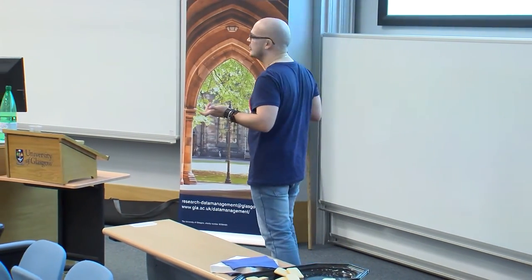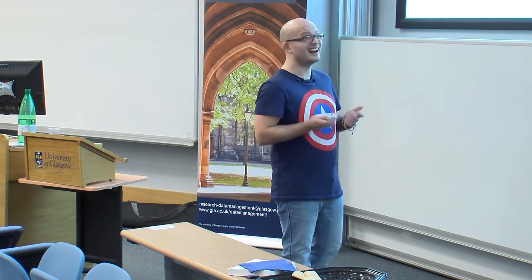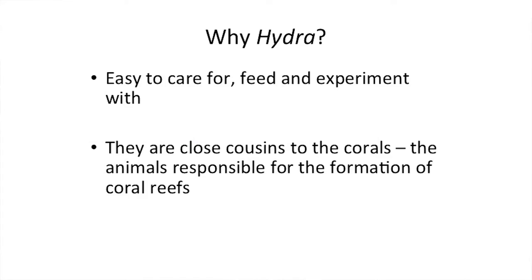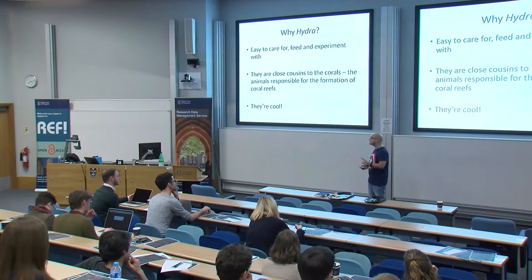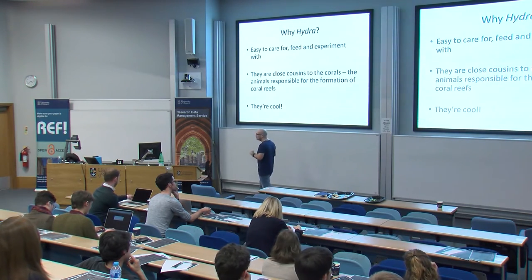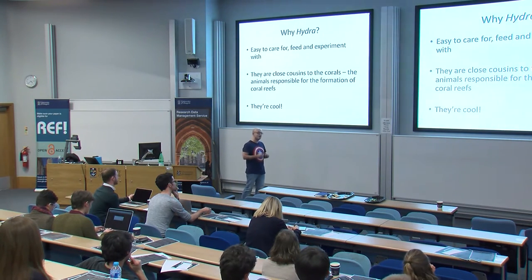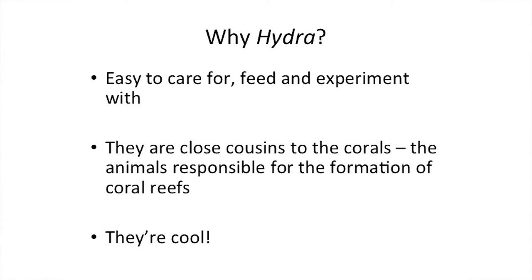Rather than studying something charismatic like a whale or a monkey? To be honest, mammals bore me to tears. There's no variety within the anatomy of vertebrates — they're all pretty much the same. Cnidarians are also close cousins to the corals, the animals responsible for creating the happiest place on earth. That's not Disneyland — that's coral reefs. Coral reefs are present in only 1% of the earth's surface, but they are host to 25% of all marine biodiversity in the sea.